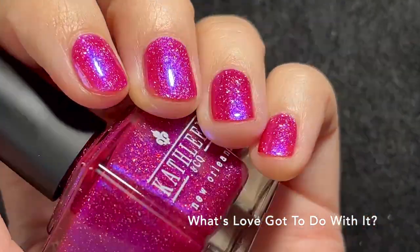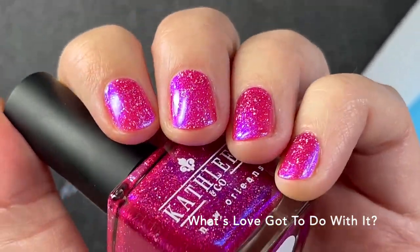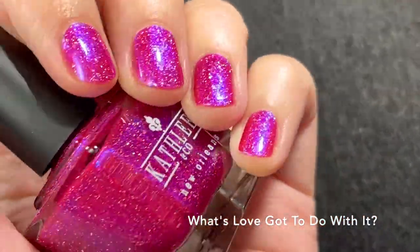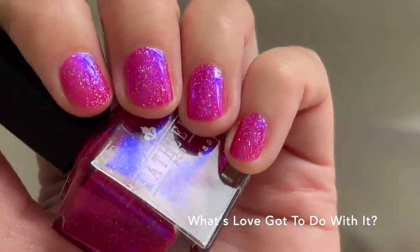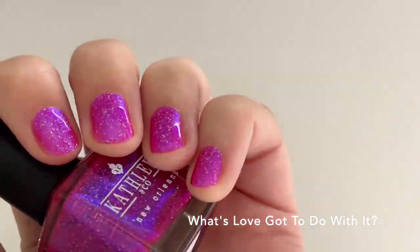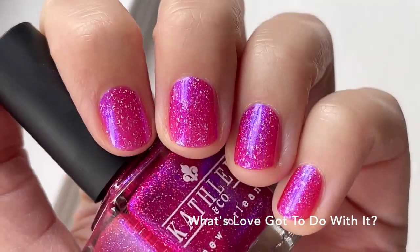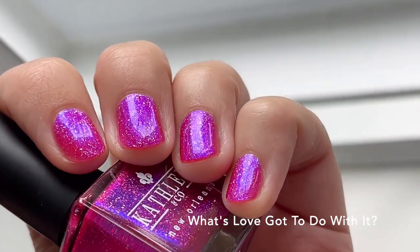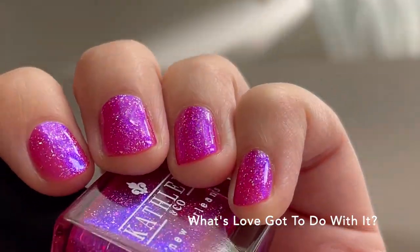When wearing this one it can look a bit more red on camera, but to my eyes it appeared more of a bright pink. I didn't experience any staining with this polish — I've never experienced staining with the Kathleen and Co formula, so that shouldn't be a problem. It has that super strong blue glow that I absolutely love, and the holo flakes add a really pretty twinkle to the polish.